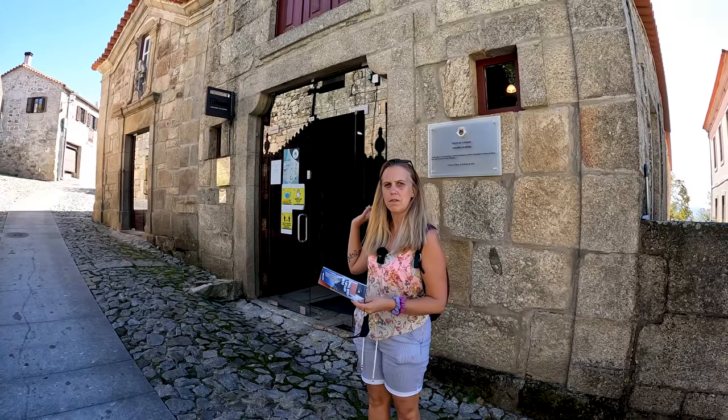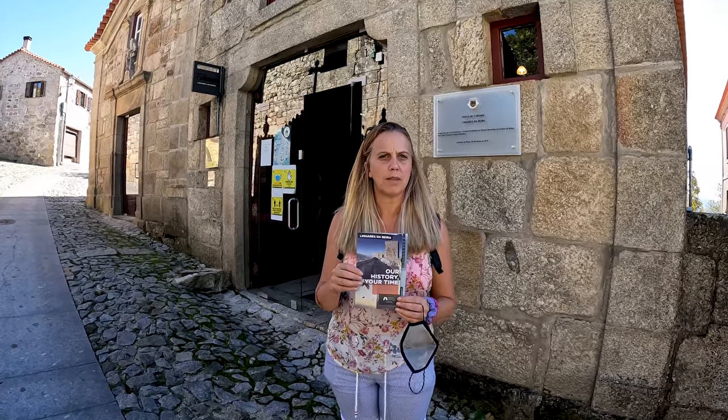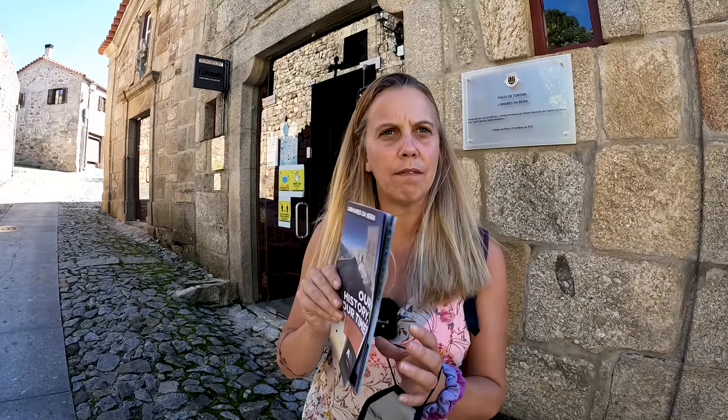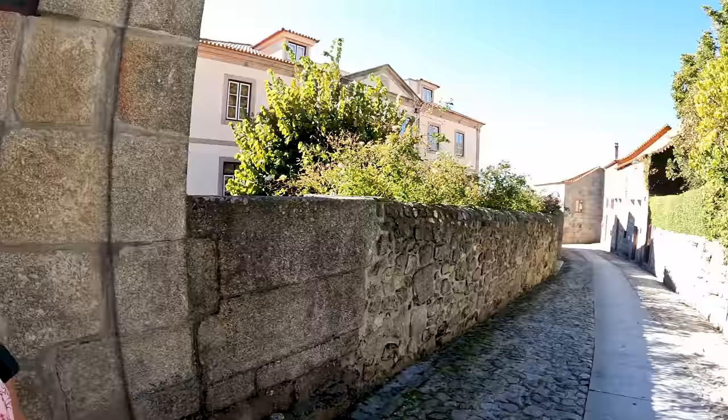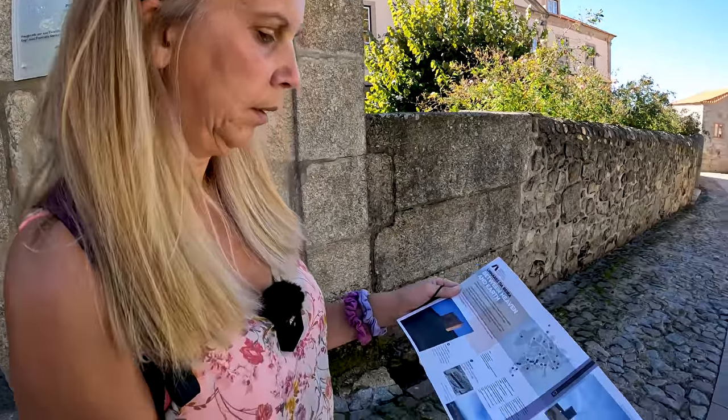Just up here is a tourist office, and we've just popped in - you get a map and it's free, you don't have to pay for it. So if you don't like using the app on your phone, you can have a paper map. We're just up the road from where the prison is - just around the corner. So when you get out of prison, you can get one of these maps!